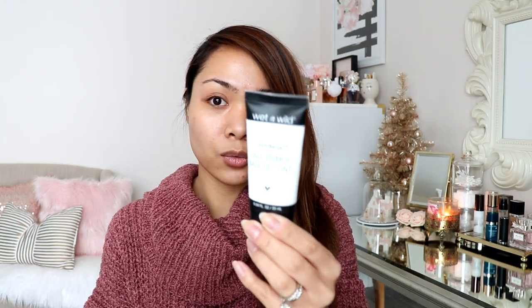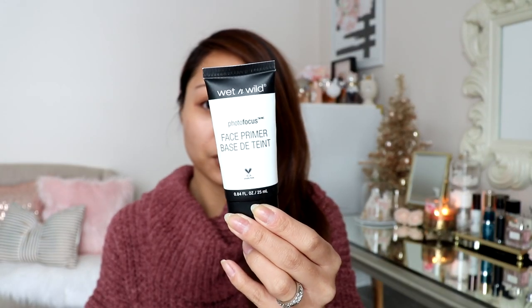I'm going to start off with my face primer and this has been my go-to for the past few months. It is the Wet n Wild Photo Focus Face Primer. I love this primer because it keeps my face oil free and it really smooths out my skin so when I apply my foundation it glides on very nicely.